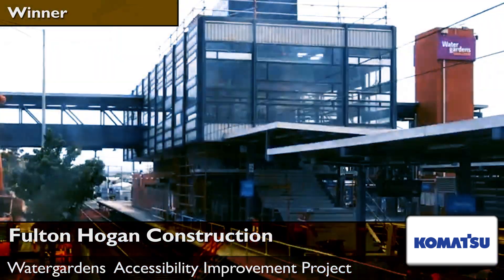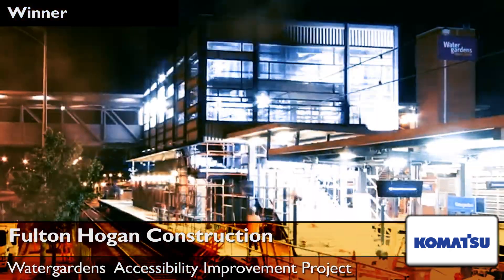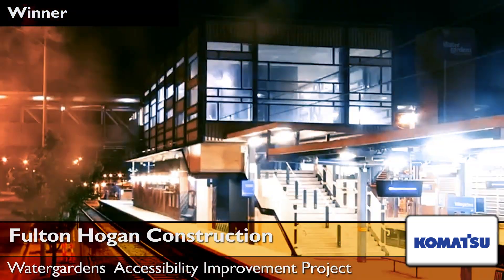It was key that the station remained fully operational and that access to the nearby shopping centre was uninterrupted during the process.